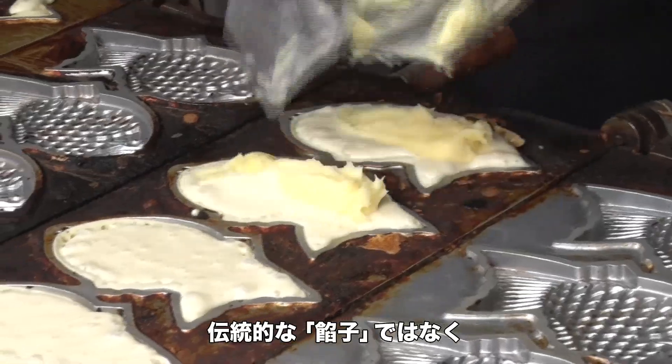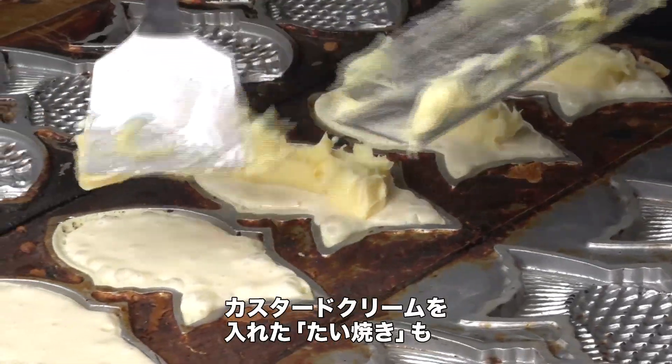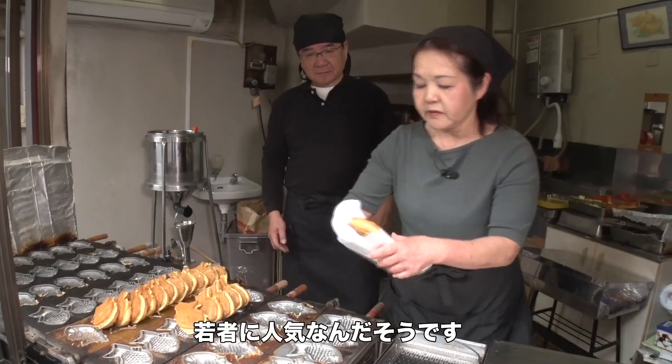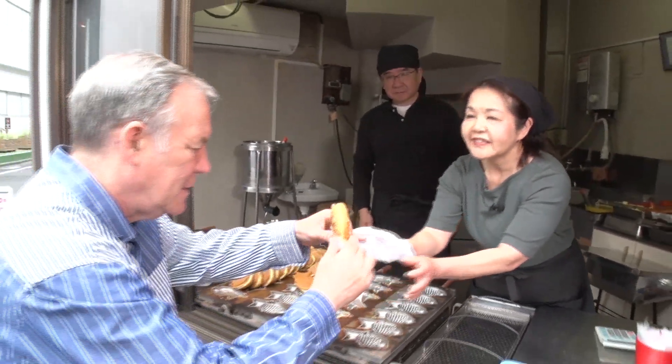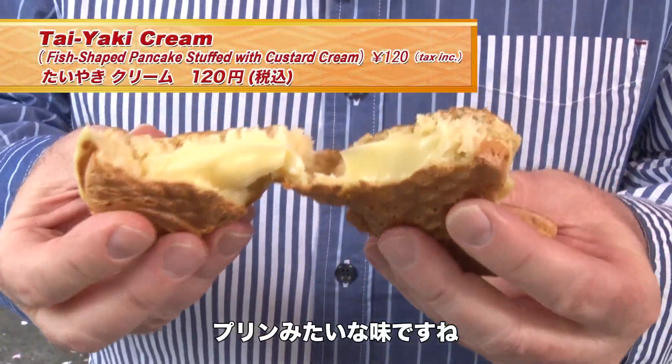In addition to the traditional anko-filled taiyaki, a version using a pudding-like custard cream is also very popular amongst young people. Just like pudding!